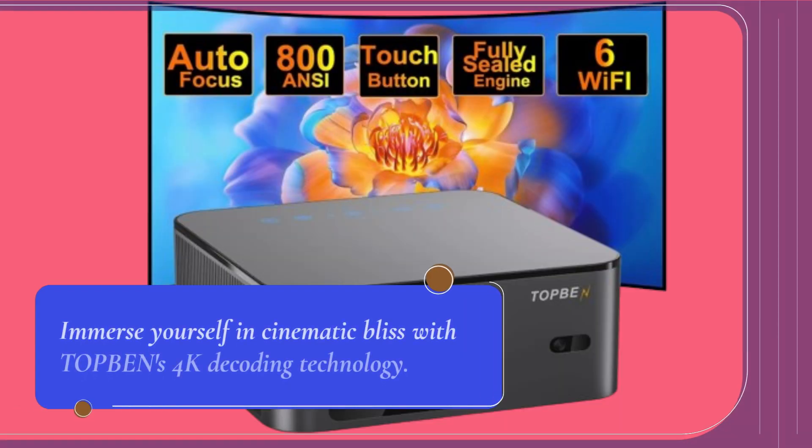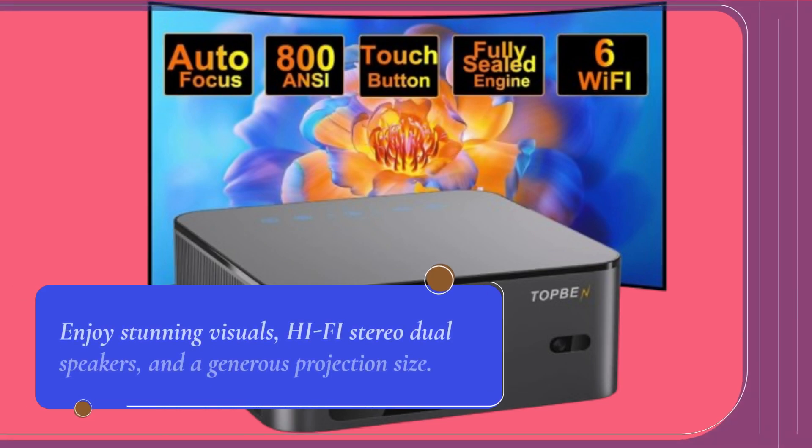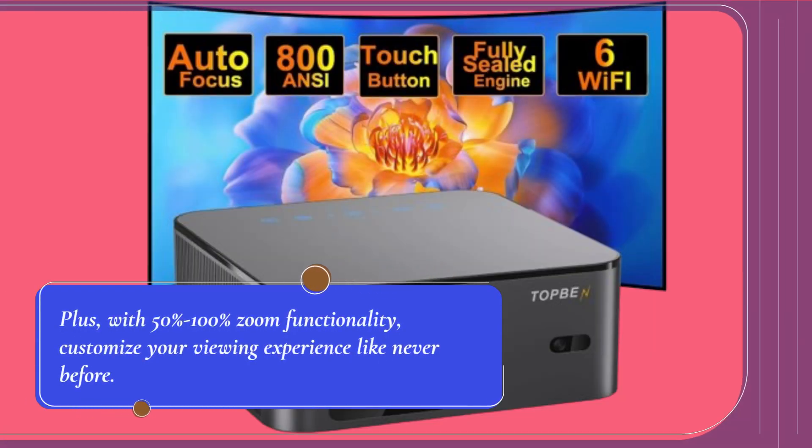Immerse yourself in cinematic bliss with TOP BEN's 4K decoding technology. Enjoy stunning visuals, hi-fi stereo dual speakers, and a generous projection size. Plus, with 50% to 100% zoom functionality, customize your viewing experience like never before.